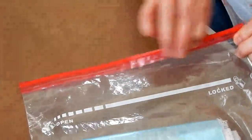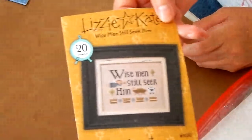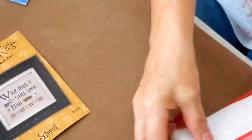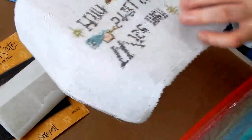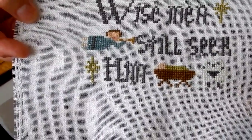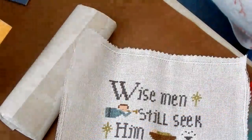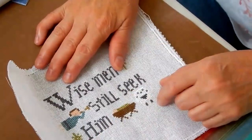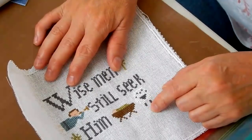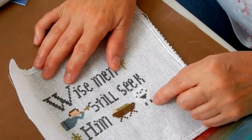Sorry, I forgot to tell you what I'd be working on for the next two days. I'm going to be working on 'Wise Men Still Seek Him,' which is a Lizzie Kate snippet. I've actually got most of this done. I have to do the halo on the baby Jesus and some crowns at the bottom. So I may finish this, and since I have it for two days, I may start it again for myself. See you in a couple of days!